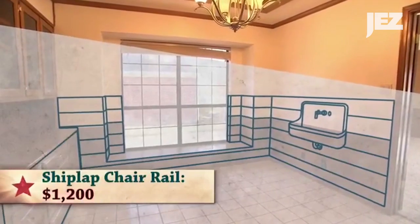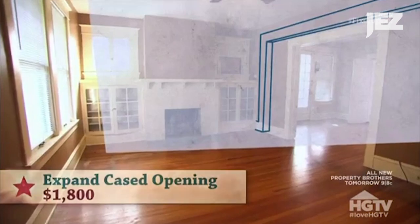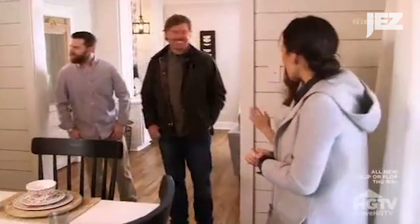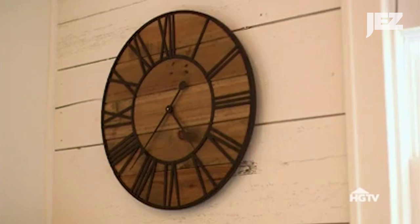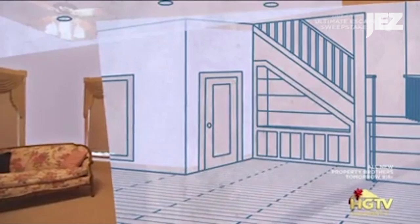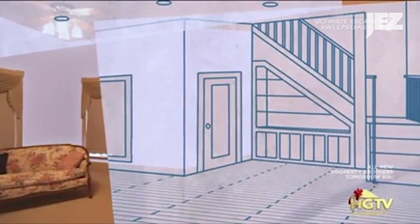Nice shiplap chair rail. We'd had a little shiplap. I would start by exposing the shiplap. So I wanted to add the shiplap here. I love, love, love shiplap. There's shiplap. White shiplap on the wall — look at the shiplap, and the shiplap is there. We incorporated the shiplap and then did the shiplap. I love this. Make it feel a little more casual in here and then add some shiplap.